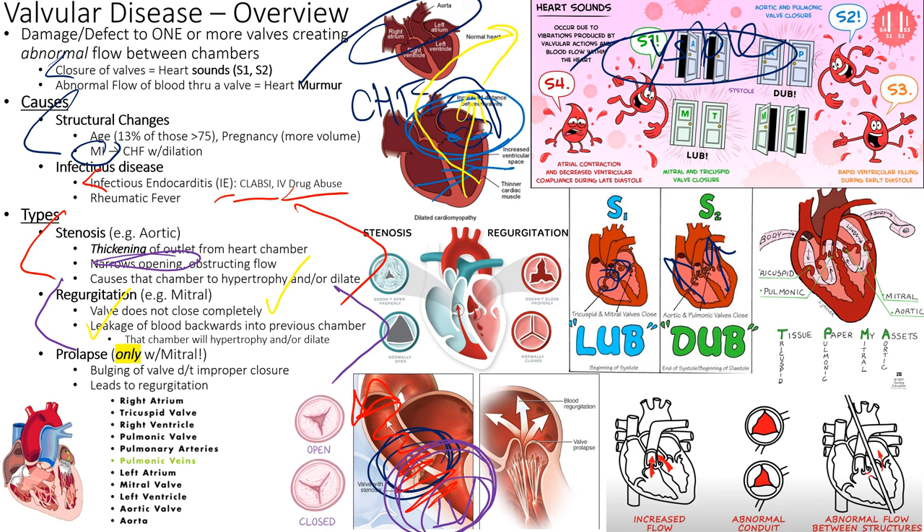Prolapse is a feature only discovered in 1983 with the echocardiogram. It has no symptoms — it's just a precursor to regurgitation. Prolapse is only a mitral valve condition; stenosis and regurgitation can affect all four valves, but prolapse is specific to the mitral valve. The valve leaflets start billowing out and make popping noises.